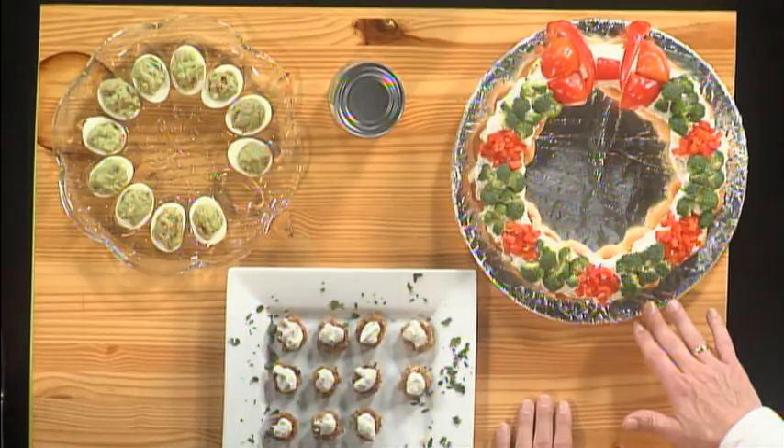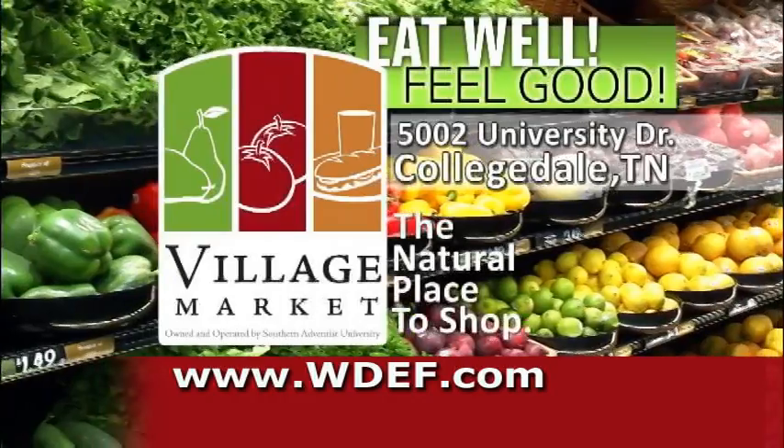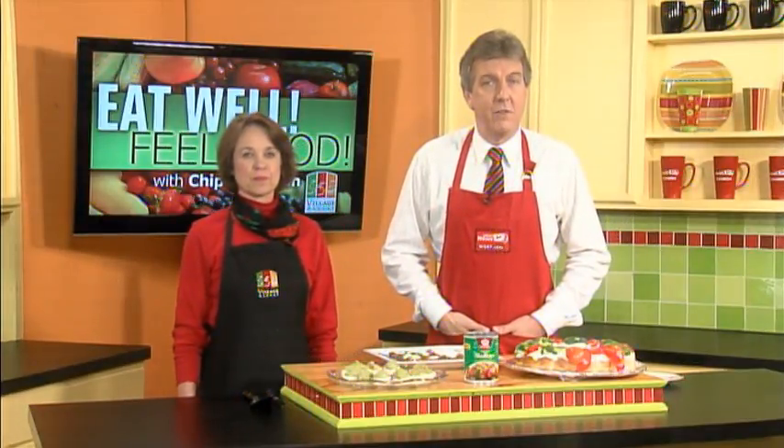So we have avocado eggs, Maryland Crab Cakes — or you could say Pseudo Crab Cakes since it doesn't have real crab meat — and this is an appetizer wreath. All delicious, all heart healthy, and all the ingredients available at Village Market up in Collegedale. Thanks so much. Thank you. Happy holidays to you, and happy holidays to you. Stick around — we've got a lot more of News 12 when we come back.